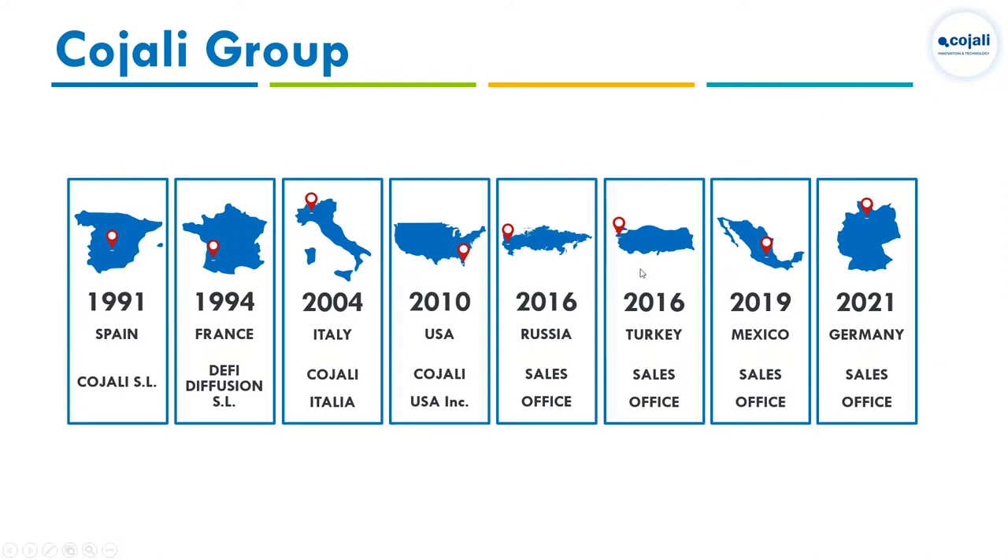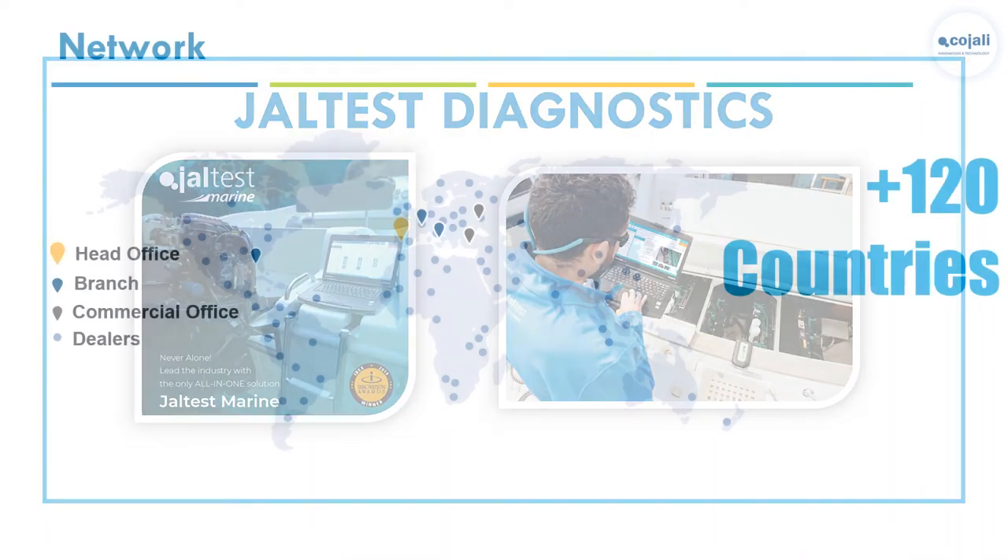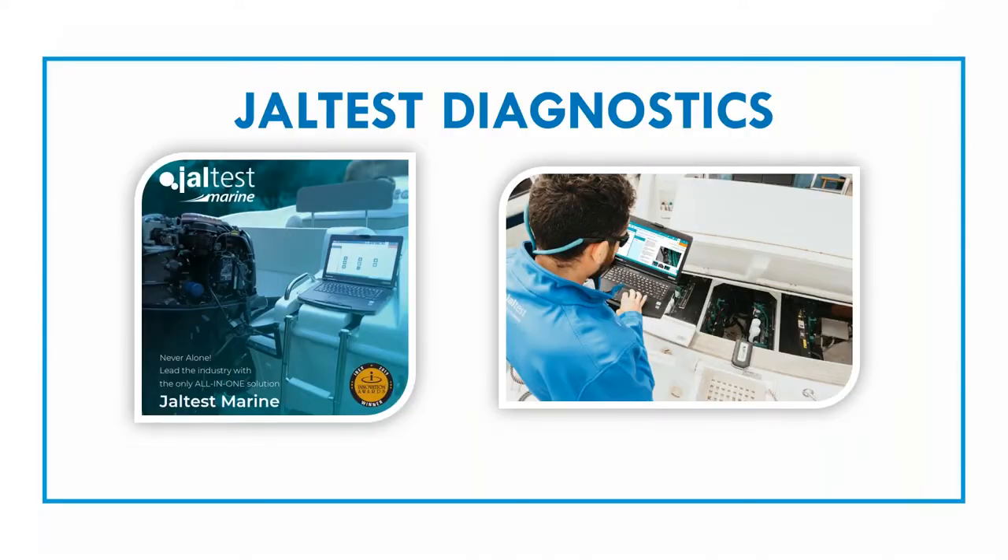We've been in the diagnostics industry for 21 years and have three independent subsidiaries — one in France, one in Italy, and one in the USA, where we've been for 11 years. We also have commercial offices in four countries. From Miami, we cover North America, Central America, and the Caribbean for customer support.